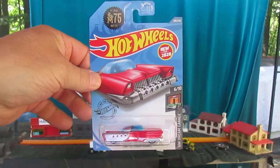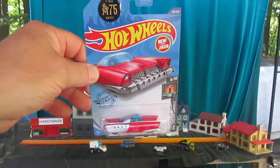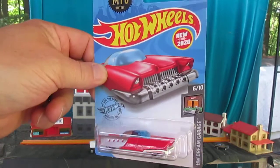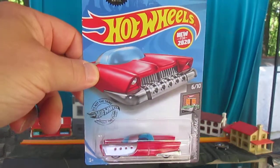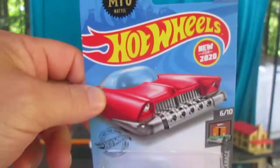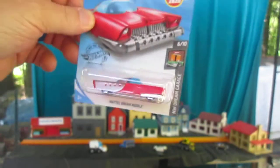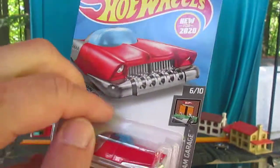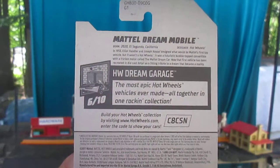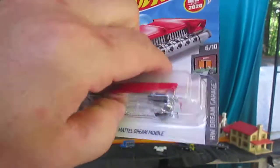Hello and welcome to Timmy's 10 again for an unboxing of the Mattel Dream Mobile. This is the 75th anniversary car for Mattel — the 75th anniversary, 1945, the year my mom was born. It's the Hot Wheel Dream Garage. That's kind of cool — my mom was born when Mattel started and I was born when Hot Wheels started. Mattel Dream Mobile, Hot Wheels Dream Garage — here we go.